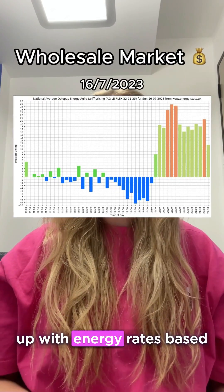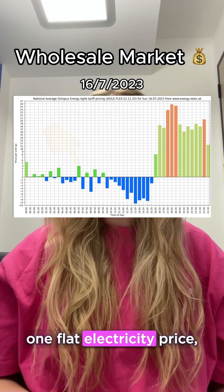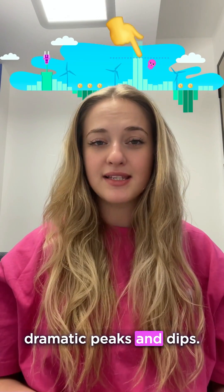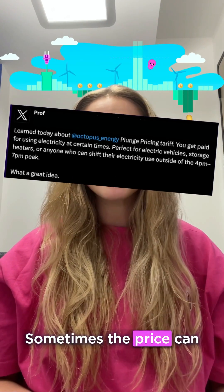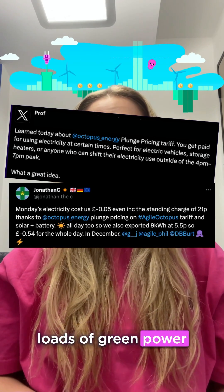Agile Octopus hooks you up with energy rates based on the wholesale market. That means instead of one flat electricity price, it changes every half an hour and you'll see dramatic peaks and dips. Sometimes the price can even go negative and you'll be paid to use energy when there is loads of green power in the system.